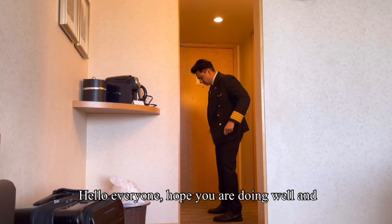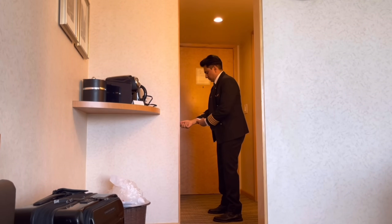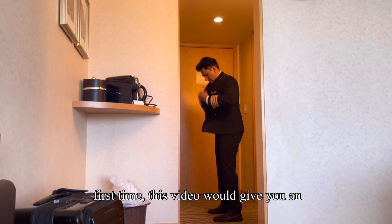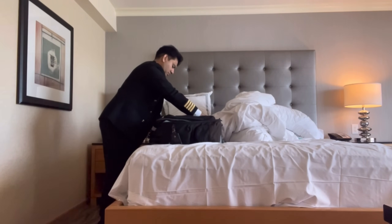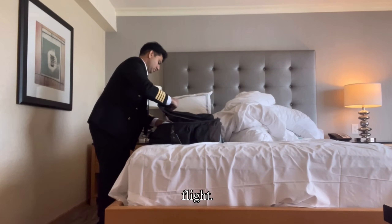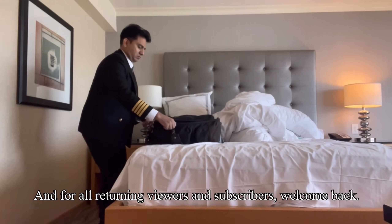Hello everyone, hope you're all doing well and welcome back to another vlog. For those visiting my channel for the first time, this video will give you an insight about how and what a pilot does before operating an international ultra long haul flight. And for all returning viewers and subscribers, welcome back.